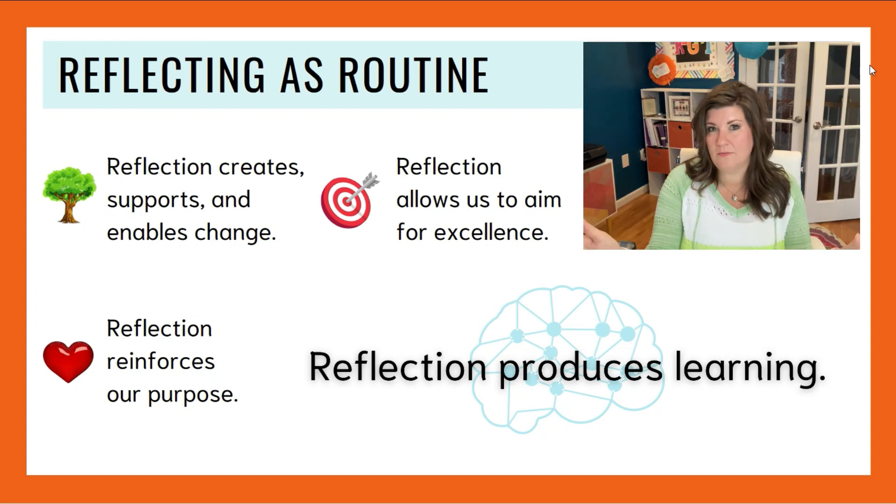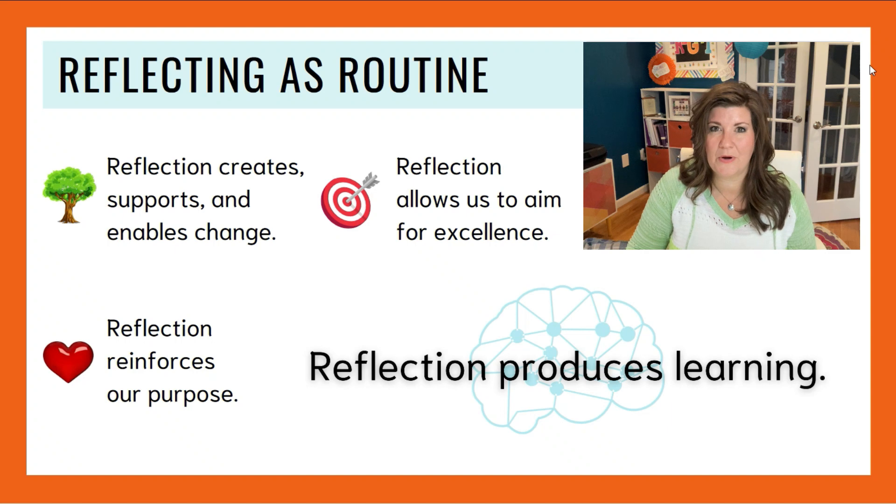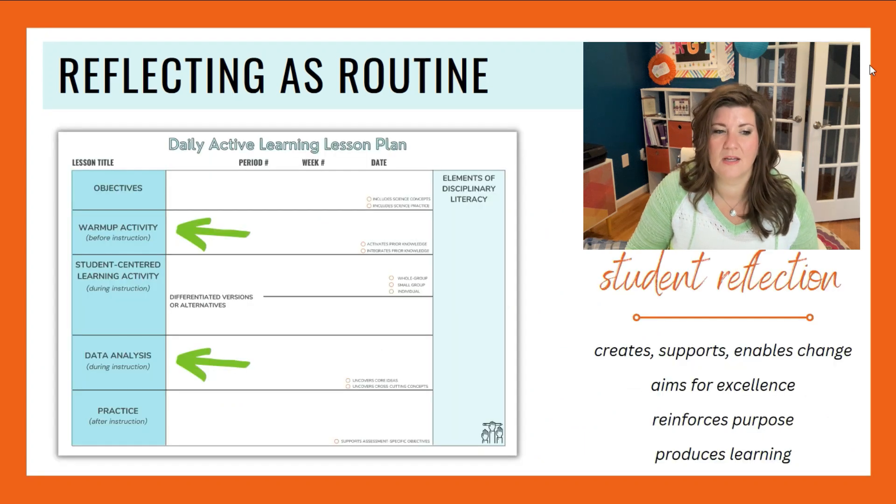Now I want to go back, because all I've talked about so far is teacher reflection — but the title of our talk is Reflecting as Routine for teachers and maybe students too. Let's look again at what reflection does: it creates, supports, and enables change; it allows us to aim for excellence; it reinforces our purpose while producing learning. Our students need to do all of that too. As the leader of the pack, we have to make sure it's happening — we want them to change in a positive way, aim for excellence, reach their goals, and learn.